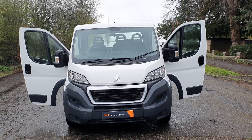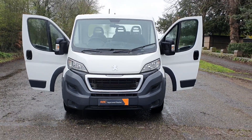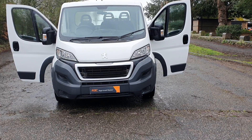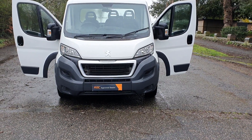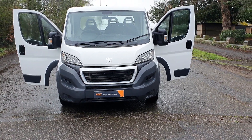Hi, good afternoon. Steph here, vans for sale, just doing a walk-around talk-around video. Today I've got a 65-plate — that's 2015 — Peugeot Boxer L3 front-wheel drive 335, so it's a 3-litre engine which is about 160-170 brake horsepower.